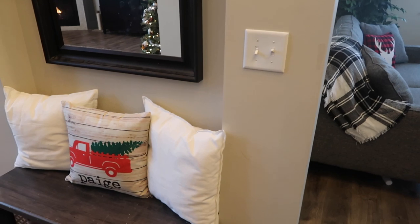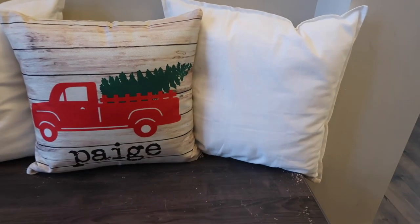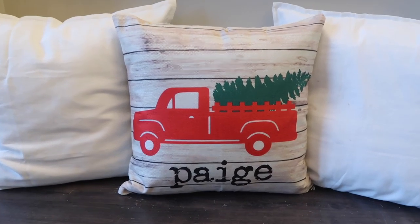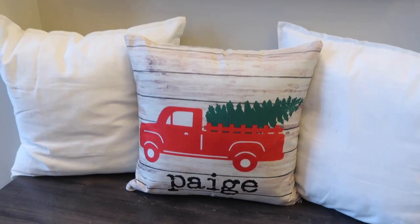When you come right out of the office, you can see our foyer area — this is just where we keep the boys' shoes. We have some little pillows on this bench. The big pillows behind it are pillow covers from Ikea, and this personalized pillow I got from Pick Your Plum — it was actually about $8, so a really good deal. And then above, we just have the mirror.